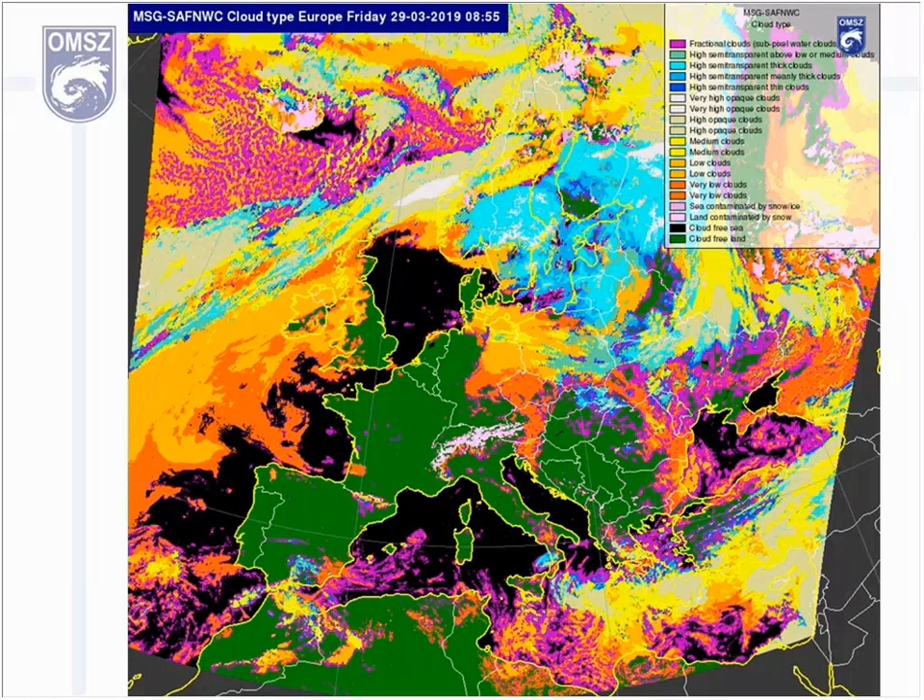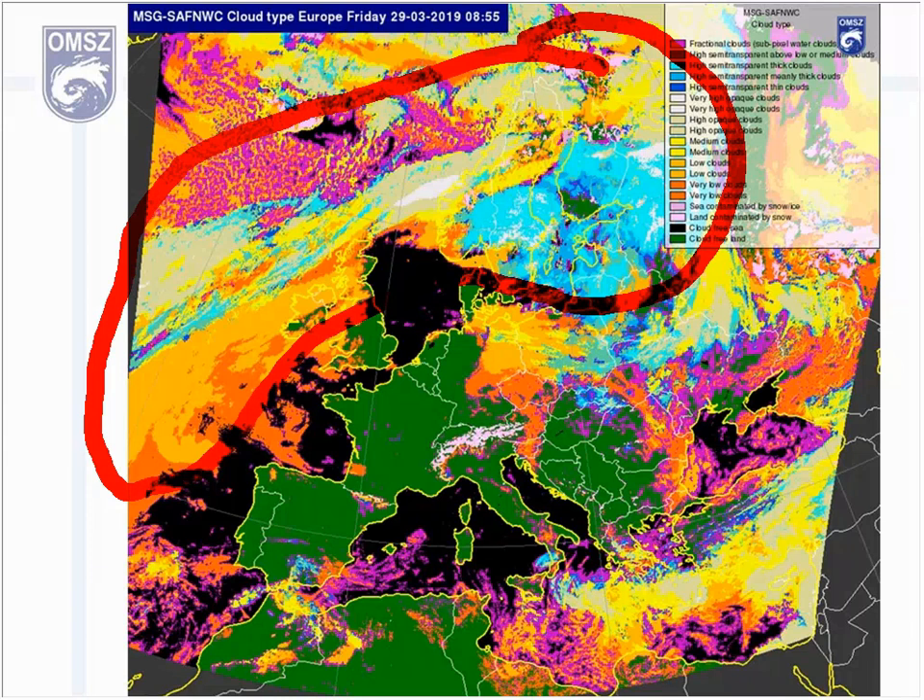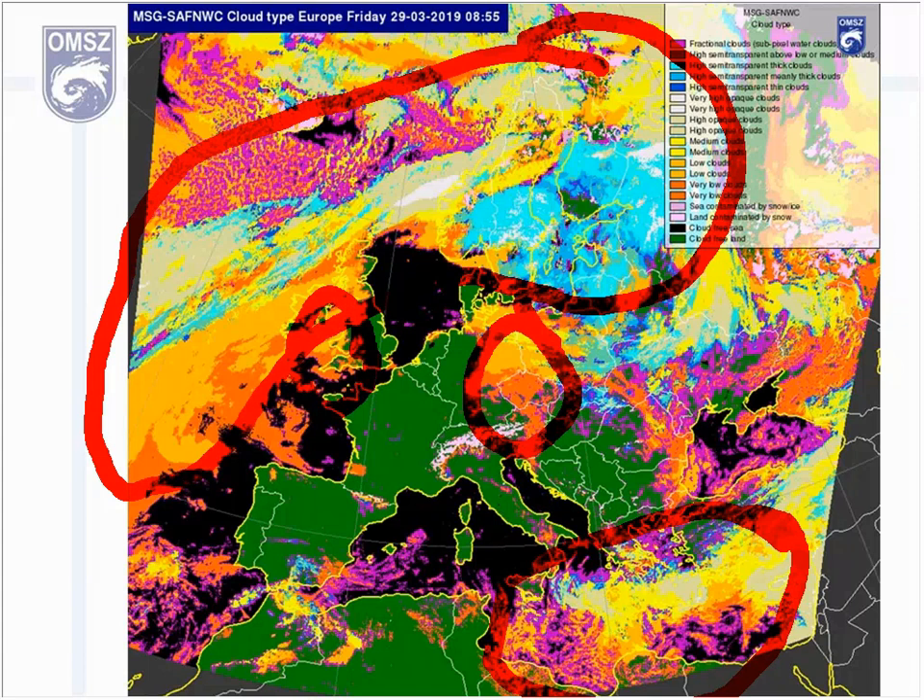You're probably familiar with the SAF NWC cloud type product where cloud types are shown. The frontal cloudiness is much thicker, also near the cyclone to the north and to the southeast. With orange color, the very low clouds can be seen over Germany and Poland — stratus and fog, of course — near the British Isles.